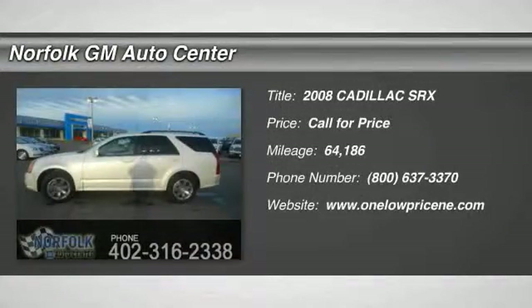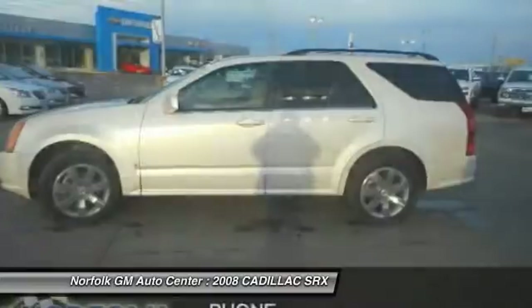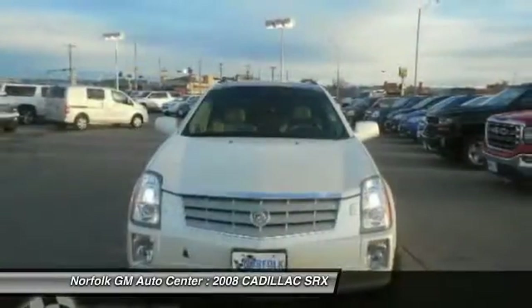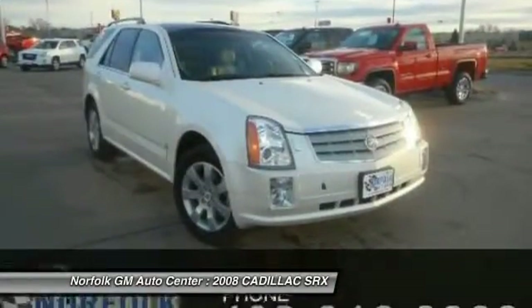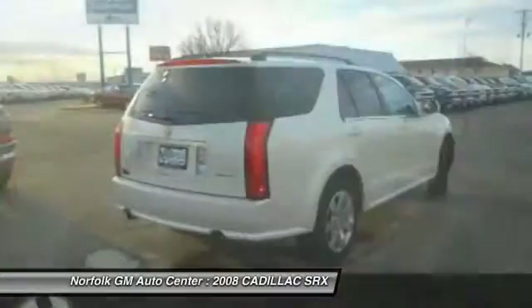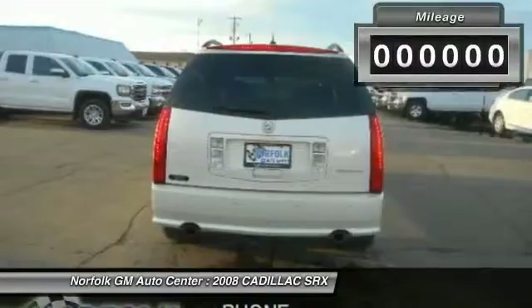The 2008 SRX. The Cadillac SRX is beautiful from every angle. For driving enthusiasts, there's track-tuned handling, advanced engine power, and the added confidence of available all-wheel drive. Luxury lovers will delight in the new stylish handcrafted cabin. And for technology lovers, the list of high-tech features is just too long to list.